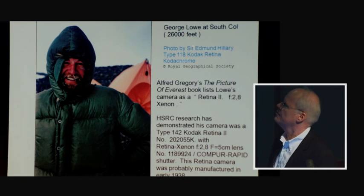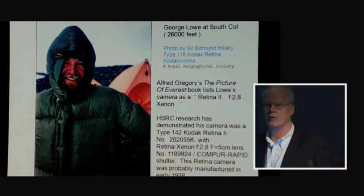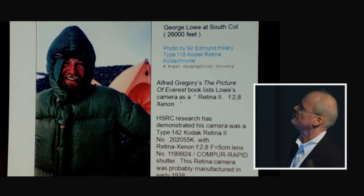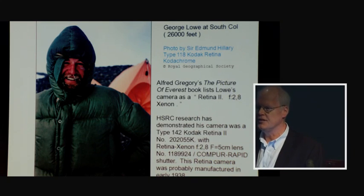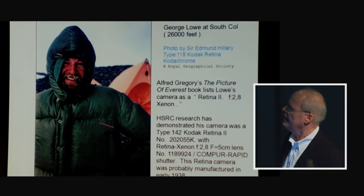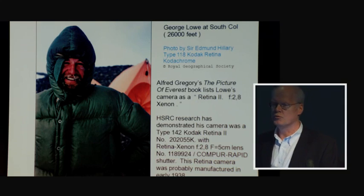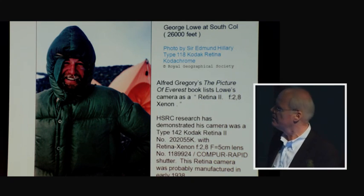George Lowe is another New Zealander like Edmund Hillary. Both had been in the Himalayas before in 1951 and 1952. He was a very close friend of Sir Edmund Hillary and what he actually did for a living was teach school in Hawkes Bay, New Zealand. He was a great jokester but an excellent climber, responsible for paving the way up the mountain to get the team to the final camp where Tenzing Norgay and Hillary would reach the summit.